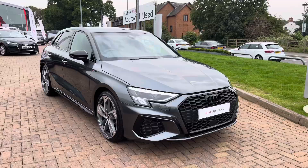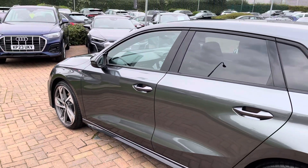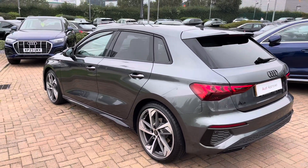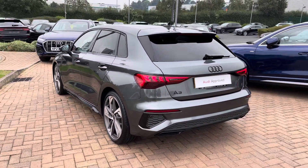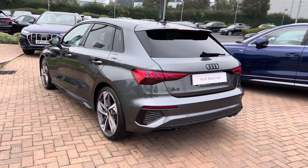Before the vehicle is handed over to you, it will have undergone a full used car multi-point check to ensure it is up to Audi's exacting standards. And from the 2.0-litre diesel engine, you can expect up to 56.5 to 57.6 miles per gallon combined, showing that this vehicle absolutely aces both style and economy.